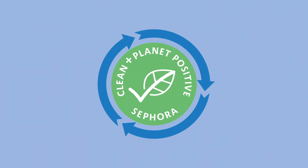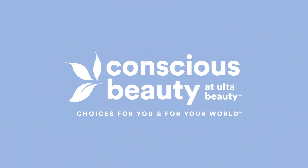I'm really excited to announce that we are the only hair care brand that qualifies for both the Sephora Clean Plus Planet Positive and Ulta Conscious Beauty programs based on very, very strict criteria.